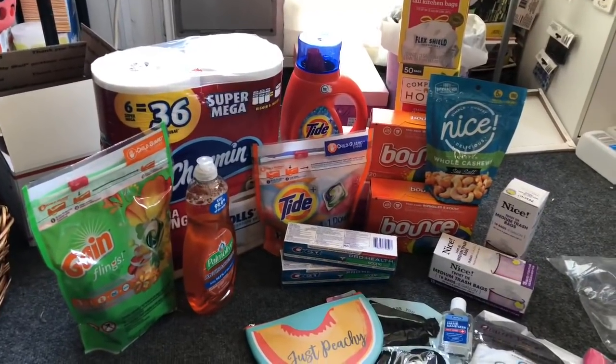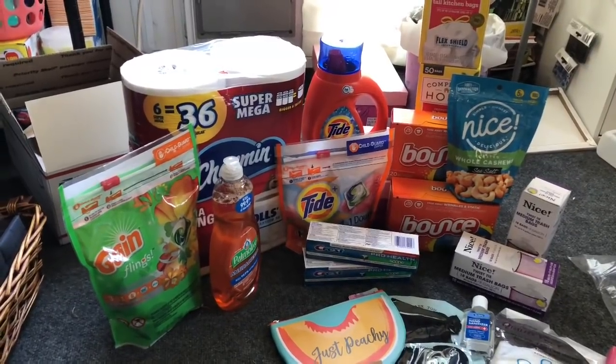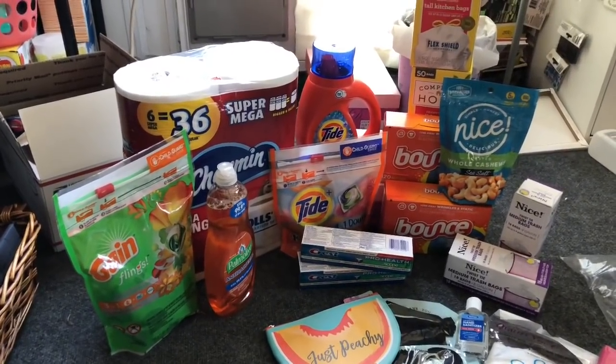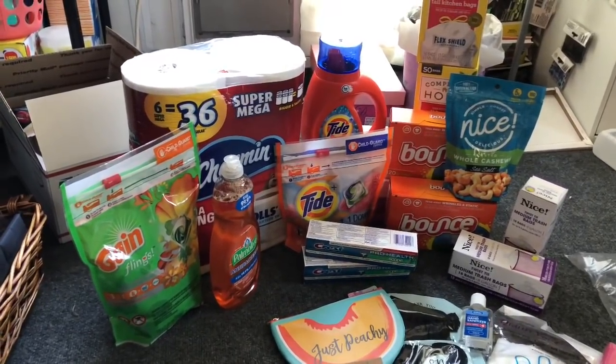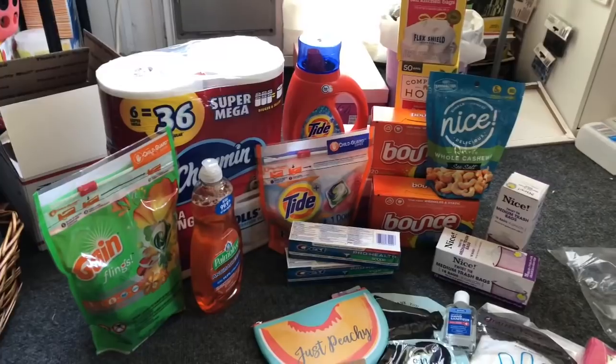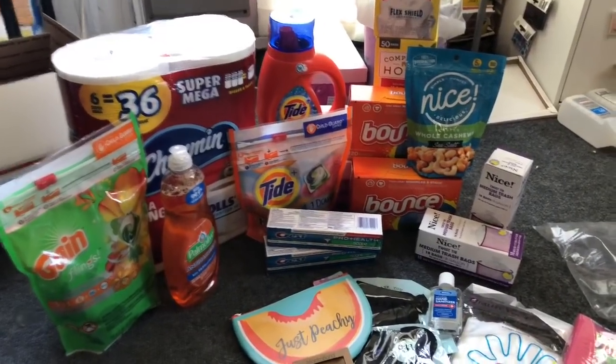Adding everything up: I got 14 couponed items, spent $11.89 out of pocket — about $0.84 per item. That includes a huge bag of Gain Flings, a large package of Charmin toilet paper, and a bunch of household essentials.